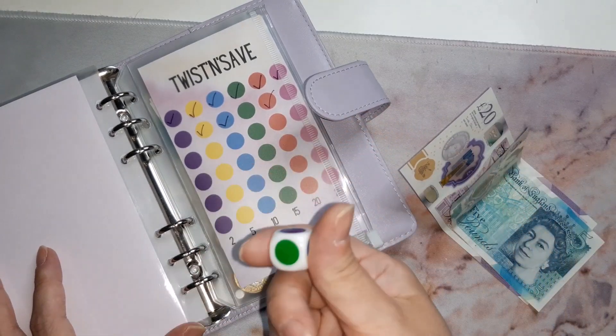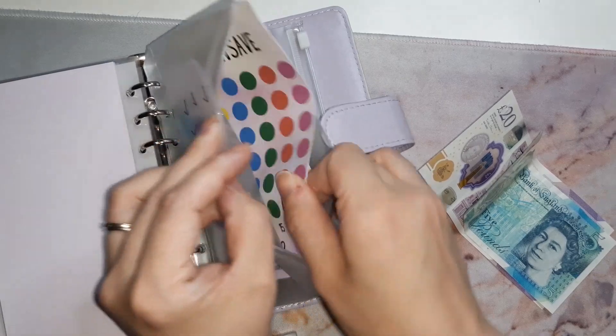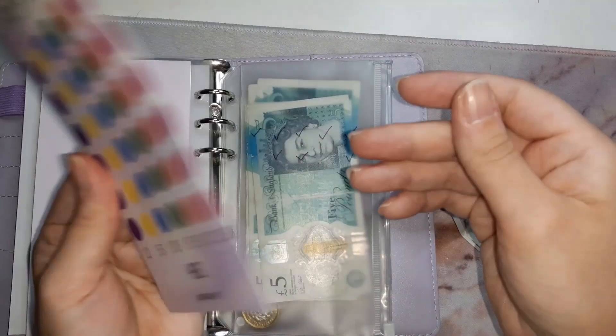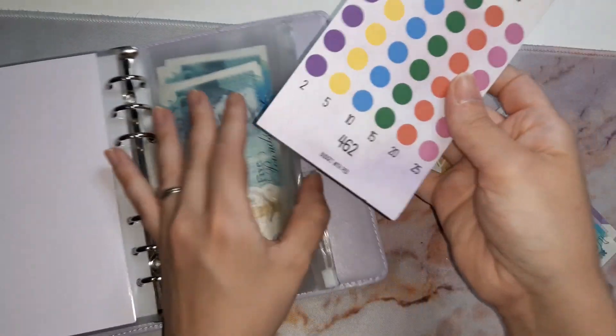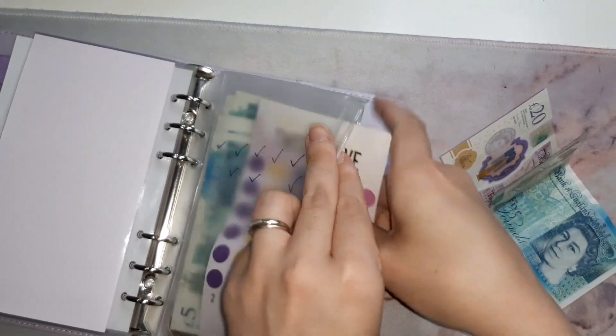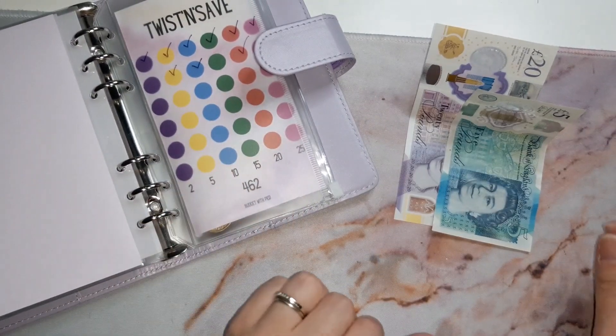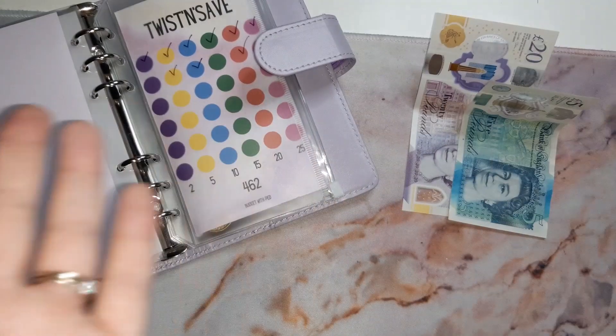For those that don't know, the twist and save challenge comes with this colored dice, and this beauty will be laminated. Mine isn't laminated because I'm not bothered and I just write on the actual pouch. As long as it's not pink — that's all I ask.